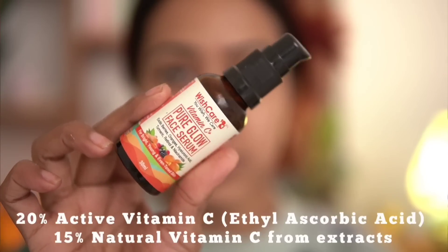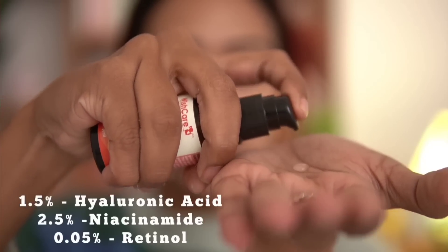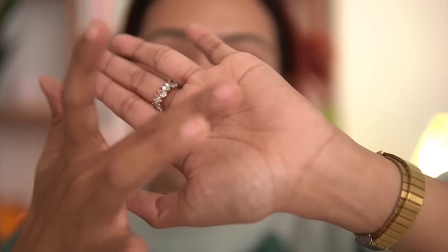This vitamin C serum contains 20% vitamin C, which is a stable form, plus 15 natural vitamin C sourced from antioxidants like turmeric, berries, and oranges. It also contains niacinamide, hyaluronic acid, and retinol. It's really a one-done product — not only does it act as a vitamin C serum, but the hyaluronic acid provides moisture and the niacinamide evens out the skin.